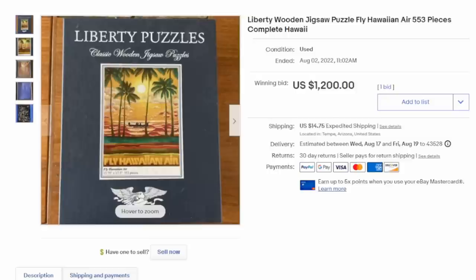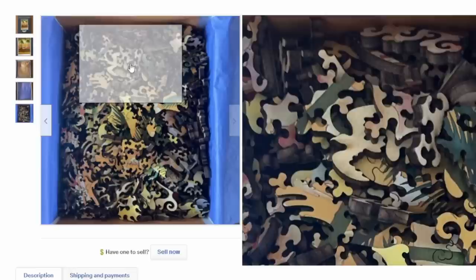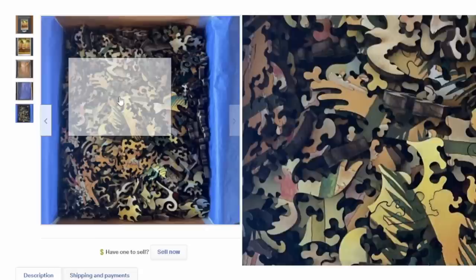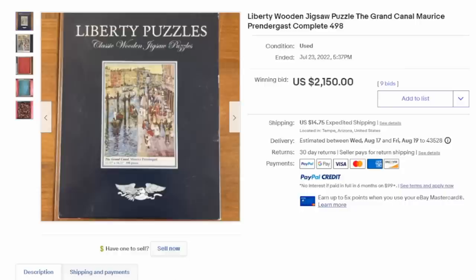This is a Liberty wooden jigsaw puzzle, Fly Hawaiian Air — basically a copy of a poster. If you look at the pieces, you will see that they're very nicely detailed, thick wood. Some of them look like birds, animals, people, characters. A large number of these very expensive, fancy, detailed puzzles can also be shaped oddly — shaped like an object. This one happens to be shaped like a poster, and it sold for $1,200.